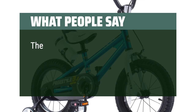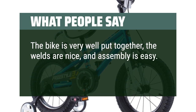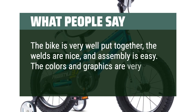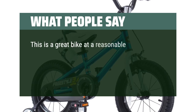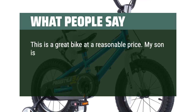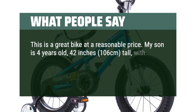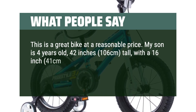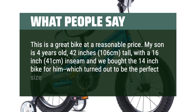What people say: The bike is very well put together, the welds are nice, and assembly is easy. The colors and graphics are very good as well. This is a great bike at a reasonable price. My son is 4 years old, 42 inches (106 centimeters) tall, with a 16-inch (41 centimeters) inseam, and we bought the 14-inch bike for him which turned out to be the perfect size.